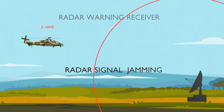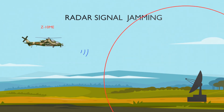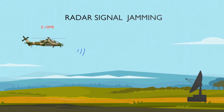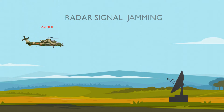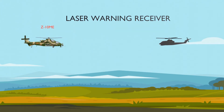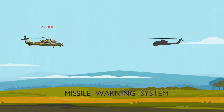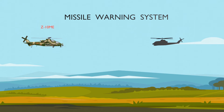The upgraded Z-10ME variant, first unveiled in 2018, features active and passive countermeasures, a missile approach warning system, radar warning receiver, a new engine exhaust nozzle pointed upwards to reduce infrared signature, new intake filtration systems and armor panels, applique graphene-based armor panels, an infrared jammer, a new IFF interrogator, a helmet-mounted sight with night-vision goggles, and a fly-by-wire control system.